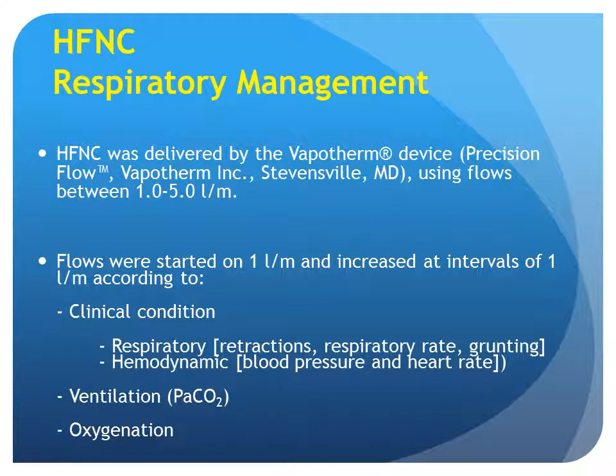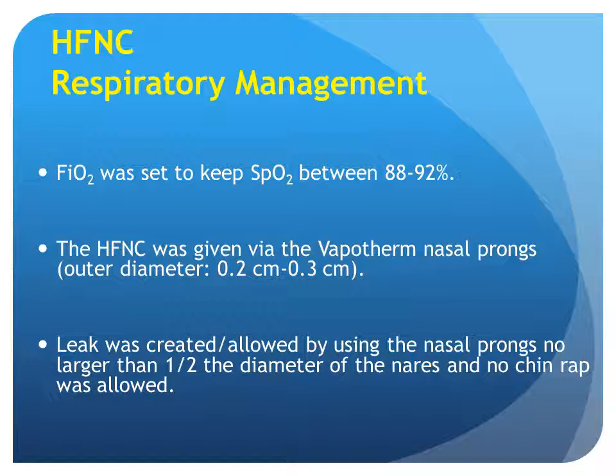For the high-flow nasal cannula, it was delivered with a Vapotherm device using flows between one to five liters per minute. Flows were started low at one liter per minute and increased at intervals of one liter per minute according to the clinical condition, looking at respiratory and hemodynamic status, ventilation, and oxygenation. FiO2 was set to keep SpO2 between 88 to 92 percent. The high-flow nasal cannula was given via Vapotherm nasal prongs, with a leak created by using prongs no larger than half the diameter of the nares, and no chin wrap was allowed.